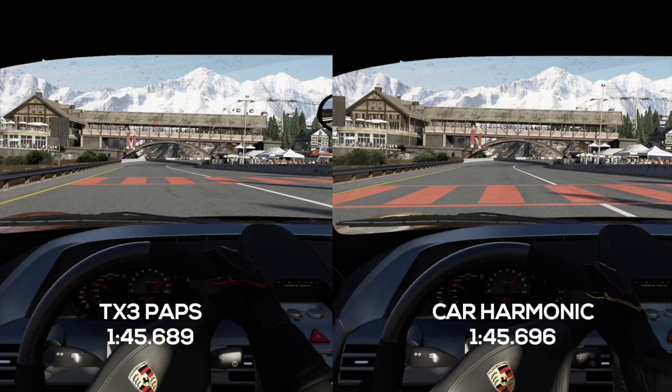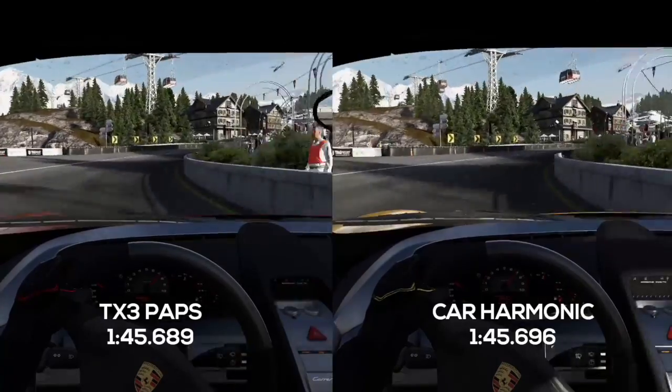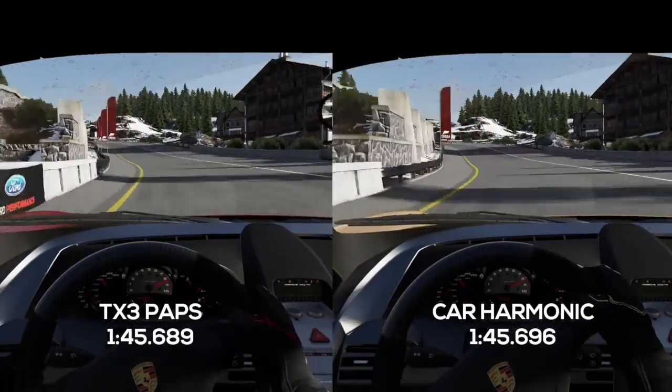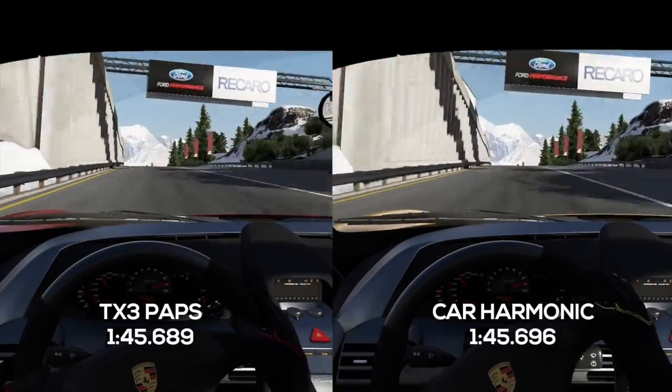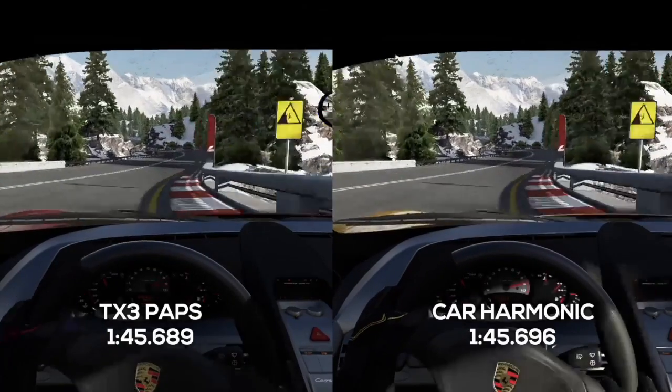But check out the left-hand side of this screen — TX3 Paps has set himself up on the left-hand side of the road. He's now going to be able to power down with a little bit more confidence through the right-hander which is coming up next. Releasing it again and the two of them setting off through that right-hander, Paps is carrying just a tiny amount more speed.